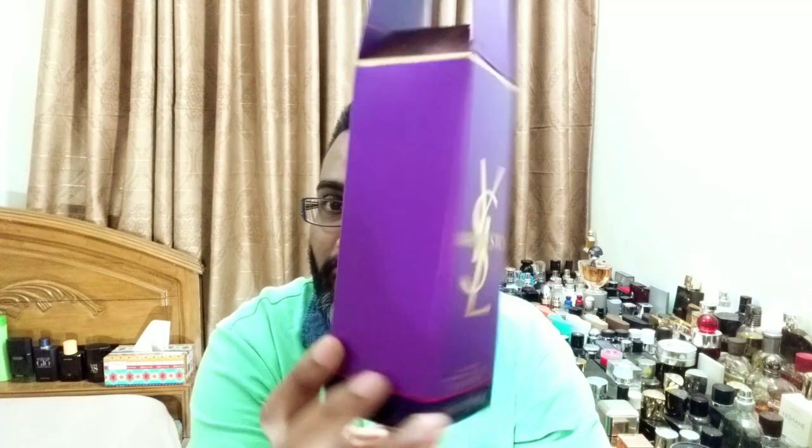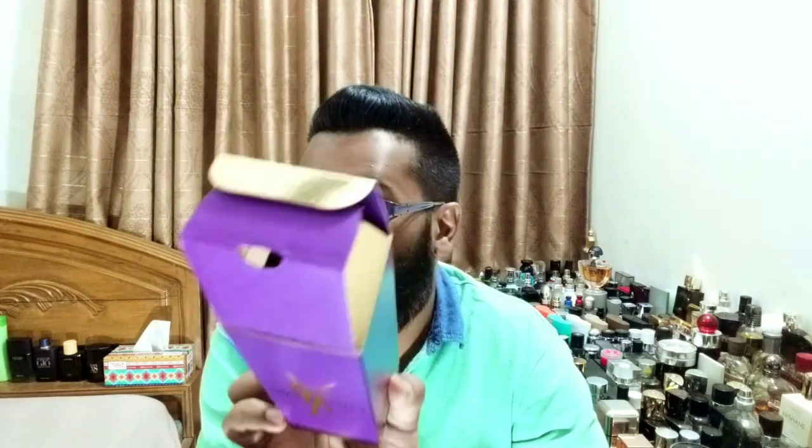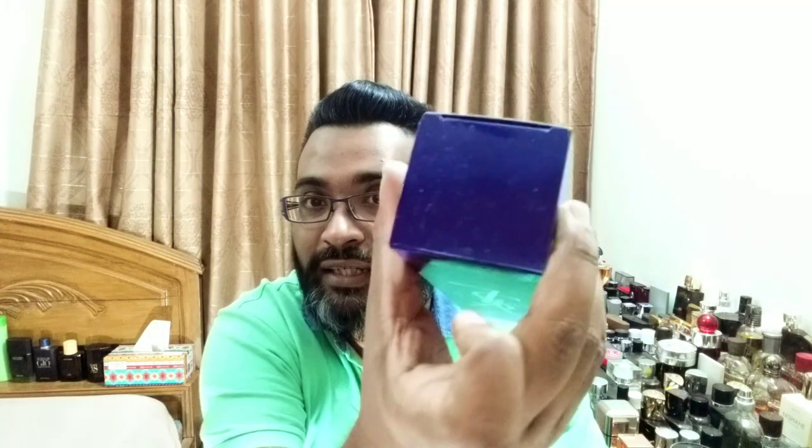I think we'll start with the YSL first. This is one of the more popular fragrances called Manifesto — it's EDP concentration, 90ml, big bottle, really nice packaging, purple color. Always check your seller and buy from original sellers because this fragrance is faked a lot.